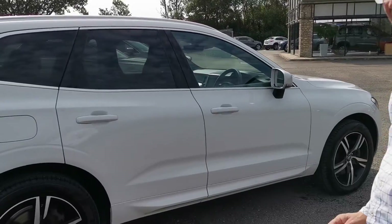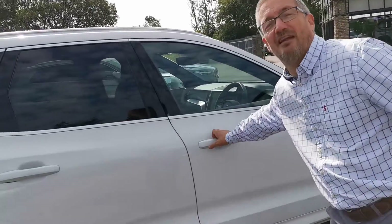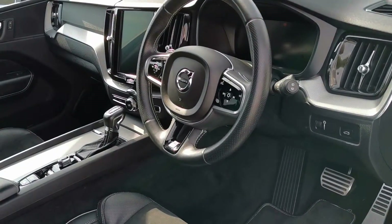I have to say, if all used cars came into us in this condition, I would be a very happy bunny. Have a look on the inside — I know you've already had my images for the car, but a live video presentation is always a good thing.